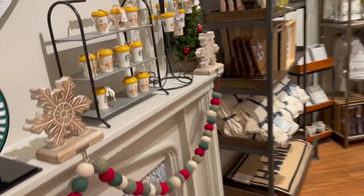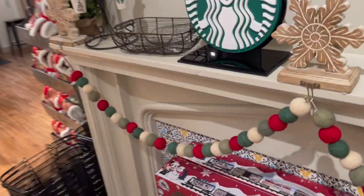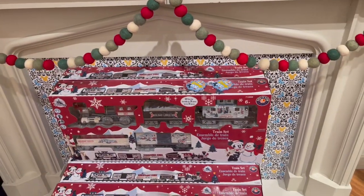Oh here we go, here's a little Starbucks ornament. And I want to go back - oh, here's a train! Oh my god, a train!